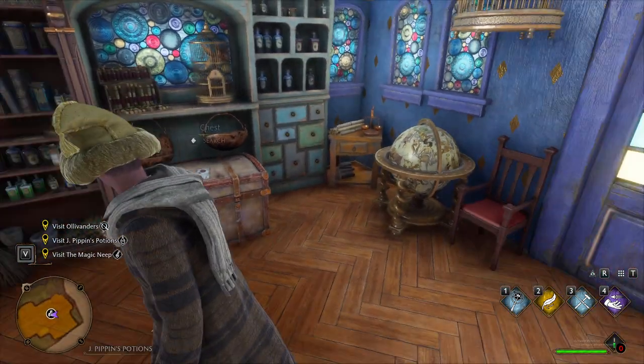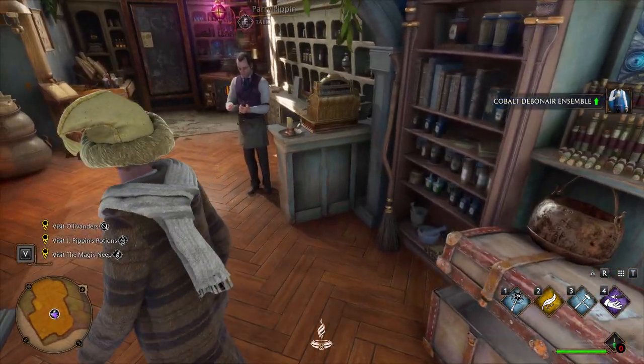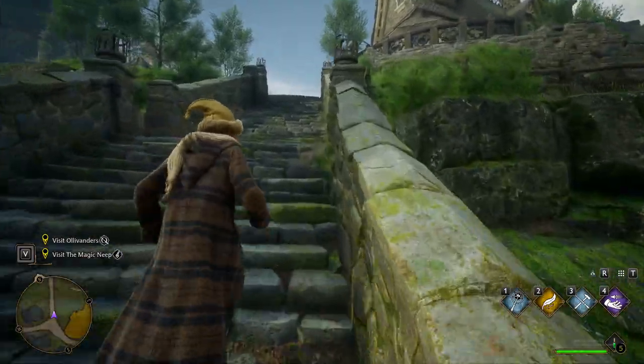Now go to Pippin's Potions. In here there's gonna be a chest, and in this chest you can find a Cobalt debonair ensemble.